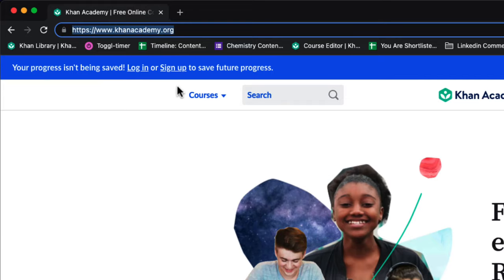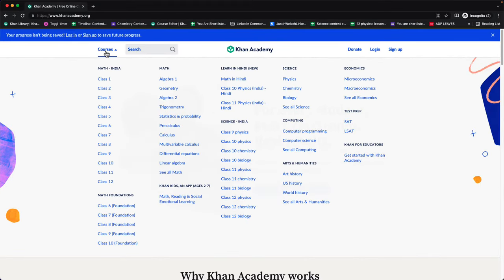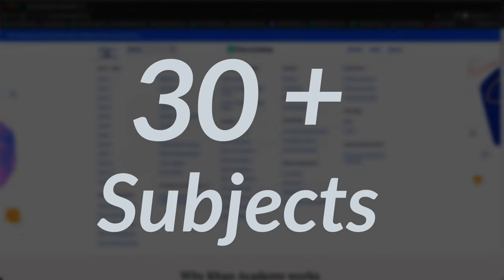So if you go to khanacademy.org and you click on the courses, you'll see we offer a lot of courses. In fact, Khan Academy offers 30 plus subjects.